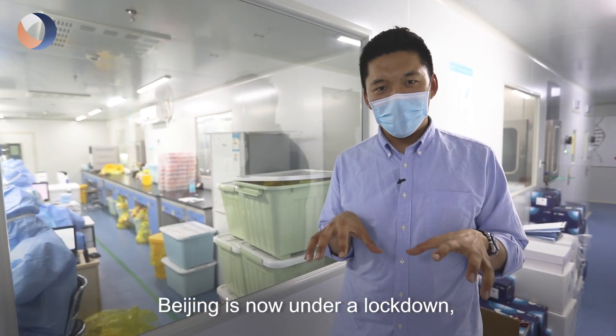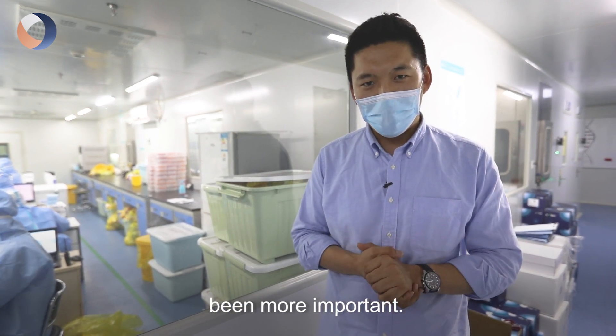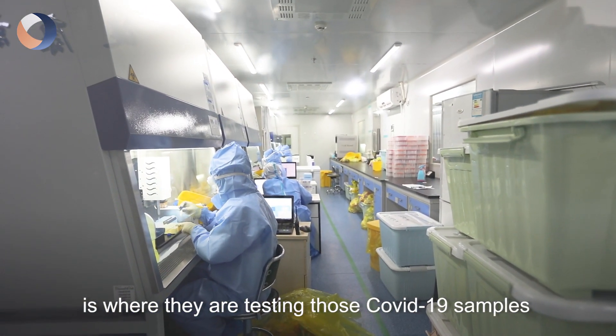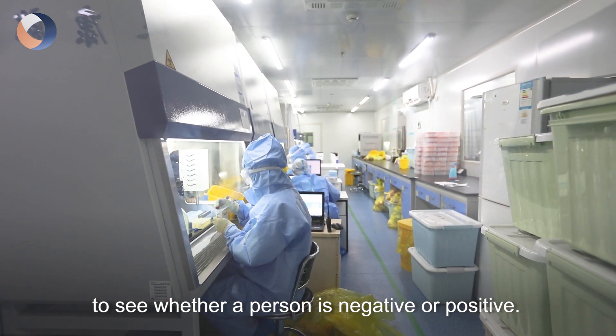Beijing is now under a lockdown and tests for COVID-19 have never been more important. Today at this medical institution lab is where they are testing those COVID-19 samples to see whether a person is negative or positive.